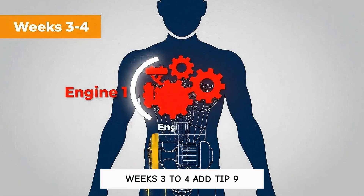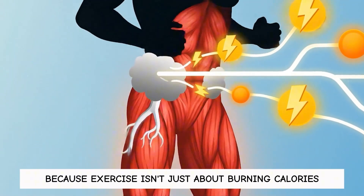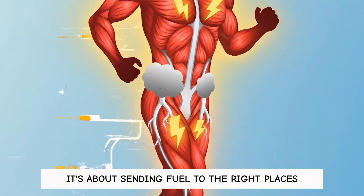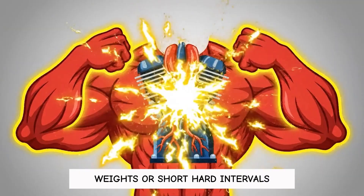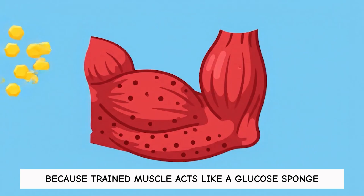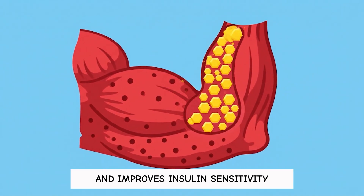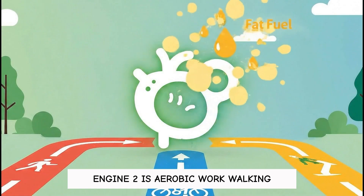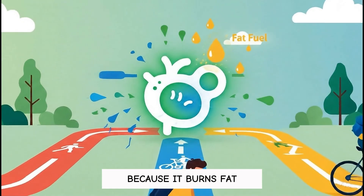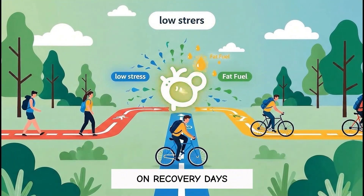Weeks three to four: add tip nine, the two-engine workout plan, because exercise isn't just about burning calories — it's about sending fuel to the right places. Engine one is anaerobic work: weights or short, hard intervals, because trained muscle acts like a glucose sponge and improves insulin sensitivity. Engine two is aerobic work — walking, hiking, cycling — because it burns fat with a low stress bill and keeps you moving on recovery days.